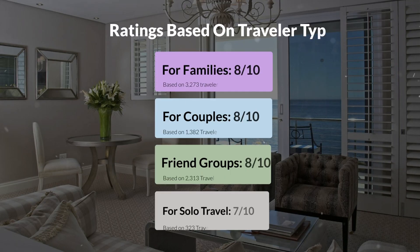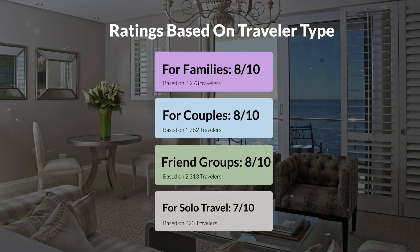Now, let's move on to our personal ratings for this hotel, depending on the type of traveler. For families, 8 out of 10. For couples, 8 out of 10. For friend groups, 8 out of 10. For solo travel, 7 out of 10.